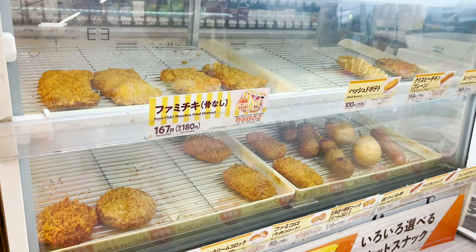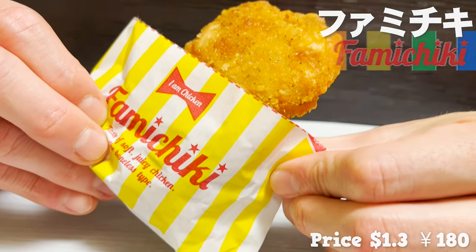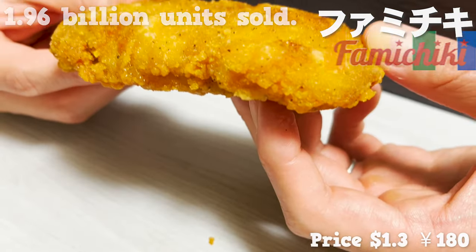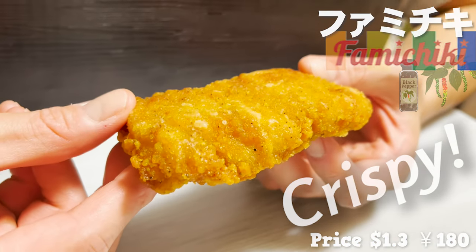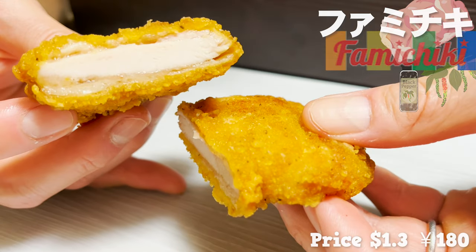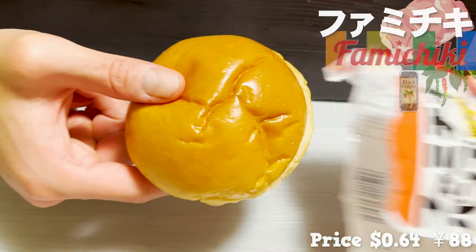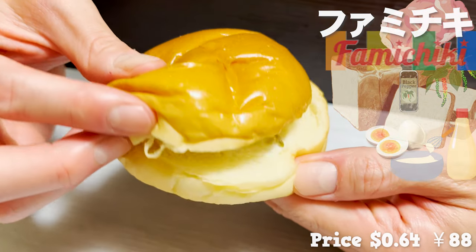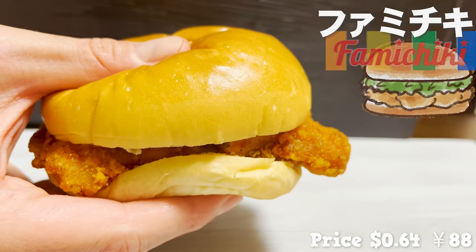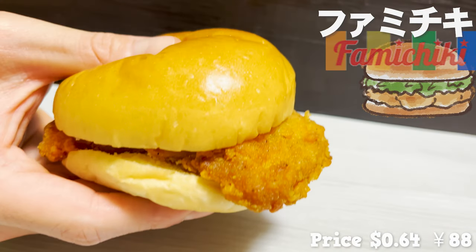Next up is the fried food — one of Family Mart's most popular items: Famichiki. It's a fried chicken that went on sale in 2006 and has sold a total of 1.96 billion units. The batter is crispy and spices such as black pepper are working. The chicken is made from the thigh, so it's very juicy. Family Mart even sells a special bread for Famichiki with tartar sauce inside. Put some fried chicken between them and you've got yourself a Famichiki burger. Juicy fried chicken goes well with the creamy tartar sauce — it's so satisfying to eat.